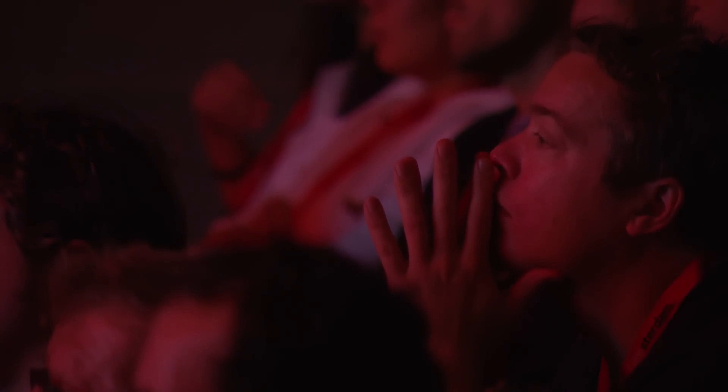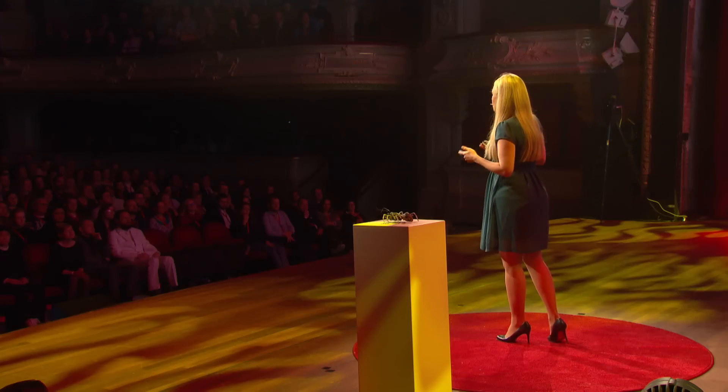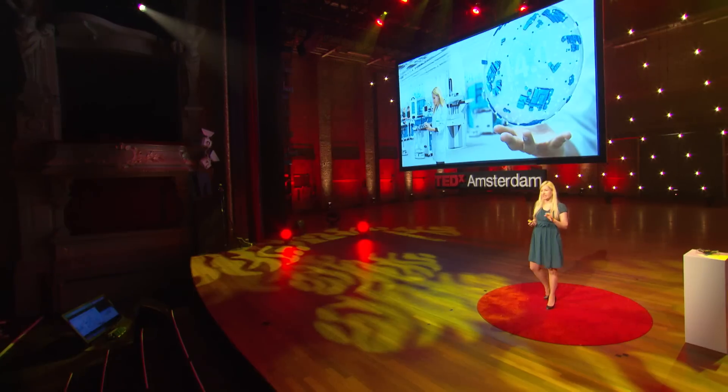Here we can learn a great deal from nature, because nature always changes. Look outside — right now we have fall. There were still leaves on the trees a couple of days ago, now there are no leaves anymore. It's cold, rainy, and soon we will have snow. Every little animal out there has to adapt to this change. This is why Festo founded the Bionic Learning Network — to learn from nature how to adapt to change, because nature has optimized these strategies for millions of years during evolution.